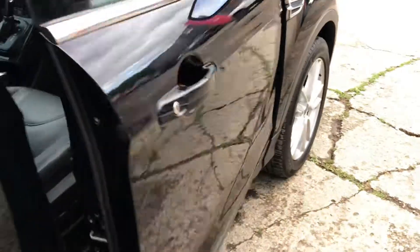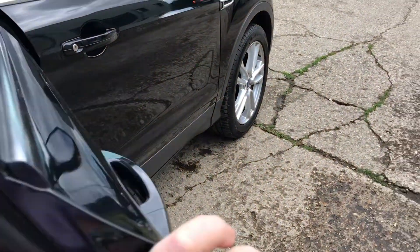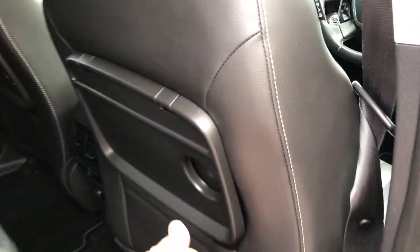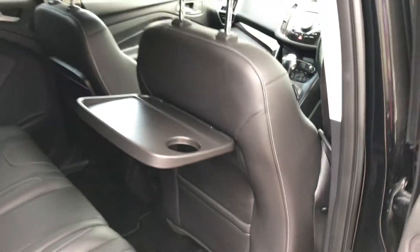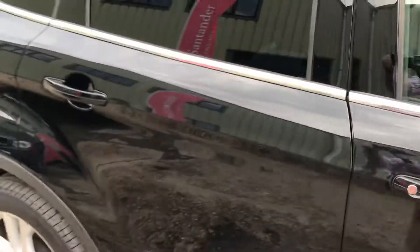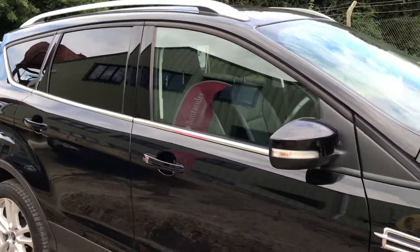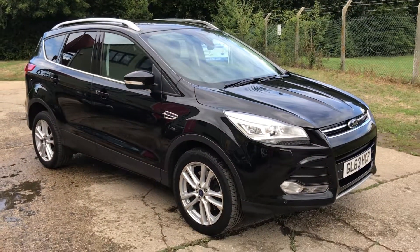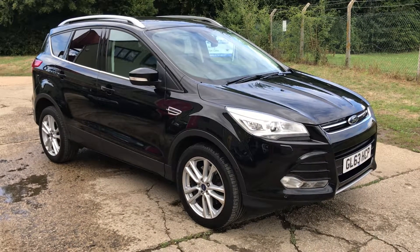The shades are across but we've got a panoramic sunroof. There's the rear seat with pop-up picnic tables. Full details and specification are on the website — please let us know if you've got any questions or if you'd like to come and see the car. Thank you very much for watching.